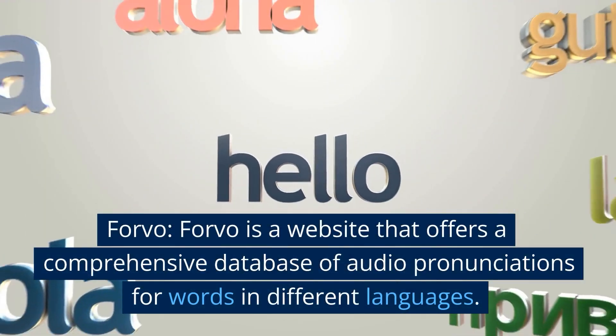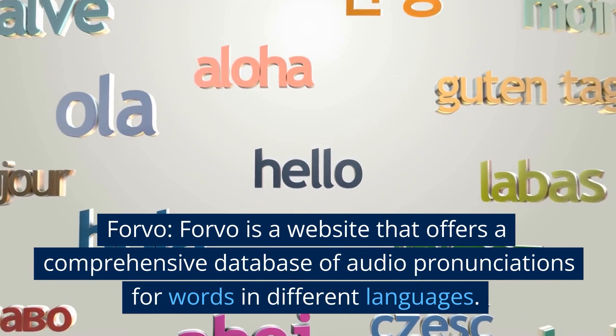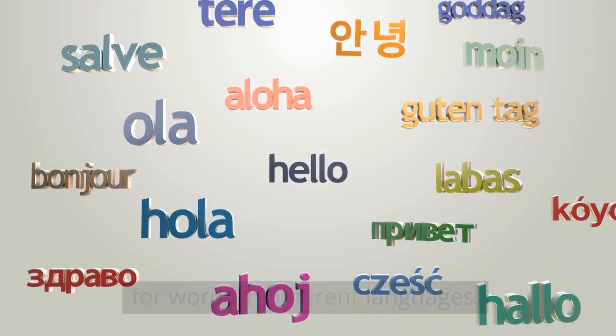Improve your pronunciation by listening to native speakers and practicing. You can also improve by using online tools and resources. Here are a few options. Forvo is a website that offers a comprehensive database of audio pronunciations for words in different languages.